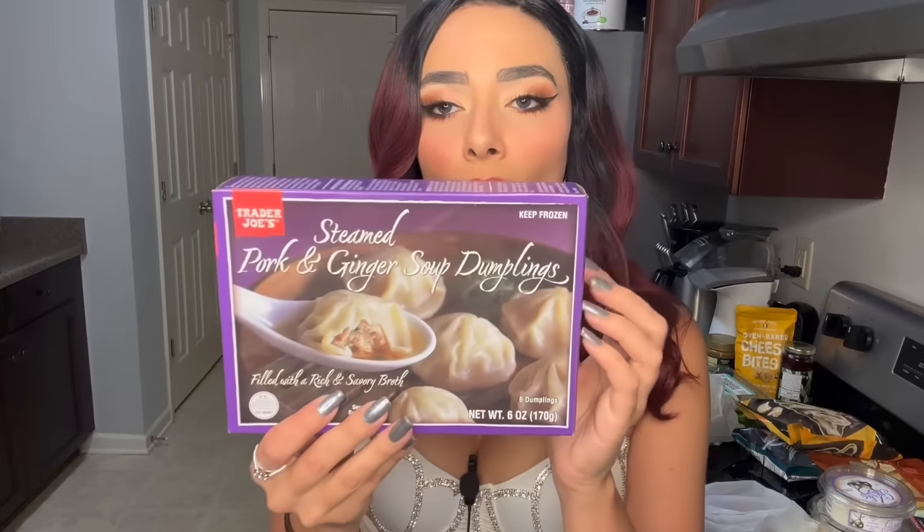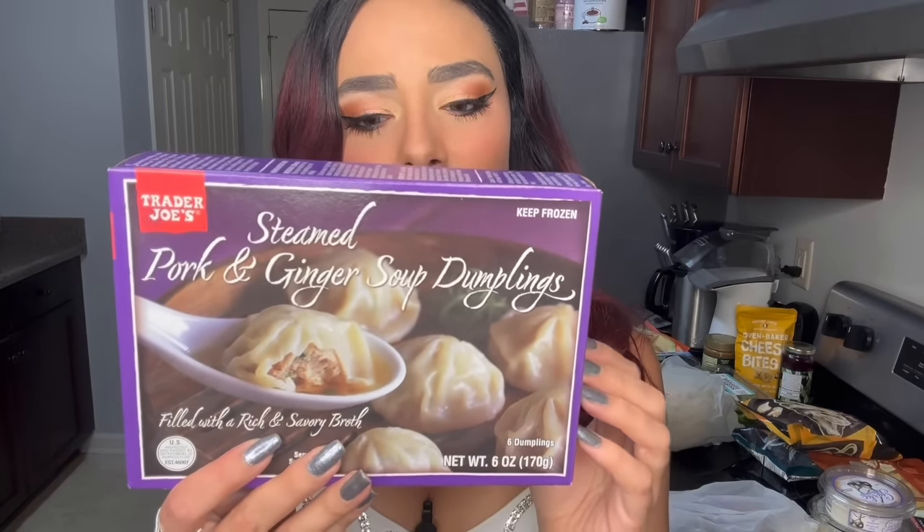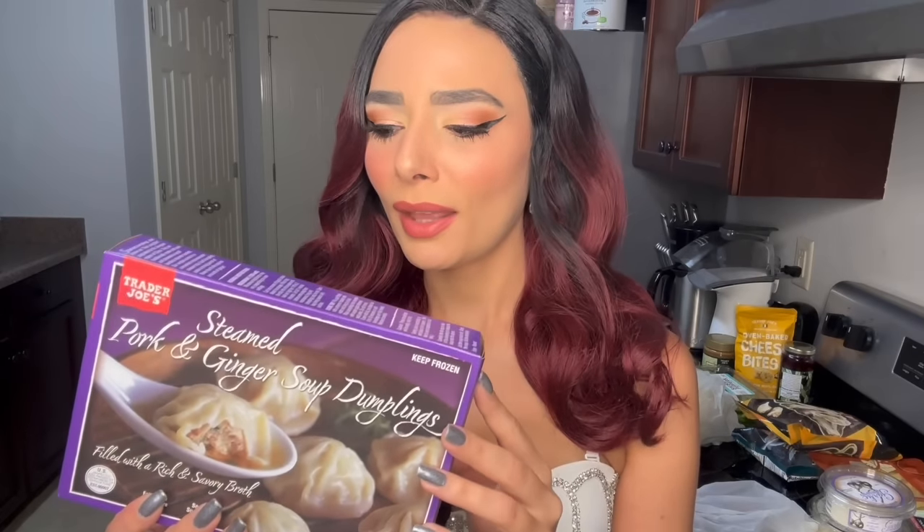Then I also got these steamed pork and ginger soup dumplings. I love soup dumplings. I'm probably not going to put these in the air fryer though — I'm just going to pan steam them. Easy peasy. I'll let you guys know how these turn out, but from what I've heard, their soup dumplings are pretty good.